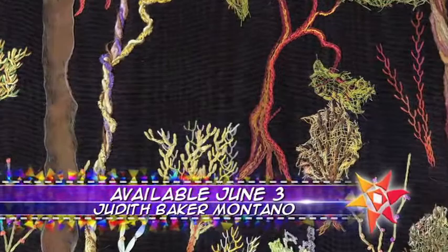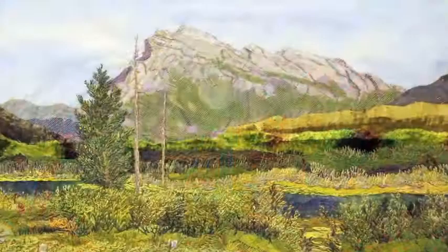On the next quilt show, she's back — Judith Baker Montano — and this time she's taking us on a free-form embellishment landscape journey. One of the things I love when I look at her work is the fact that it has such depth, and people really do think they're looking at a painting. She loves that challenge.